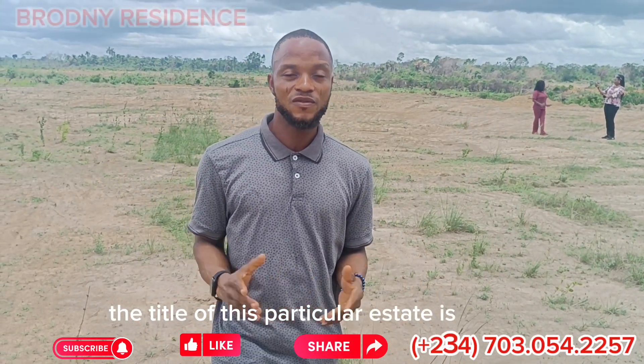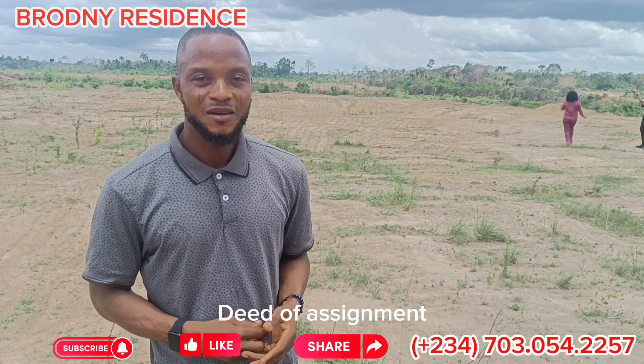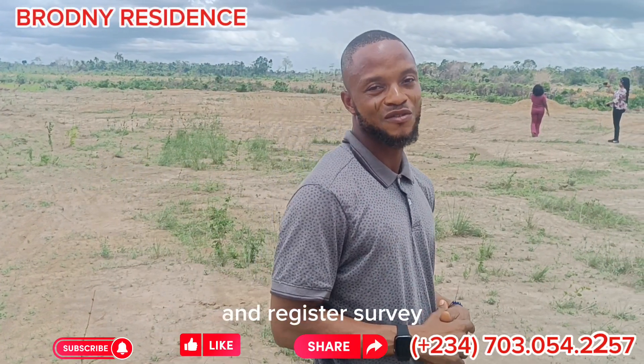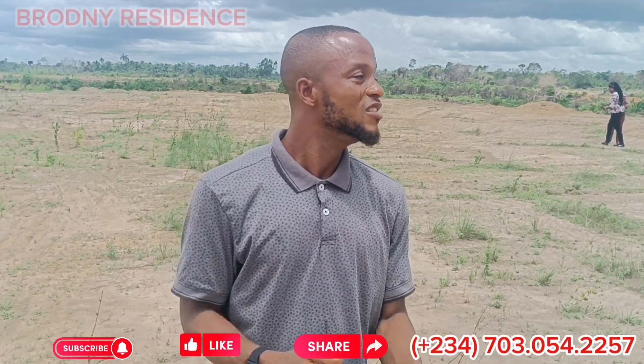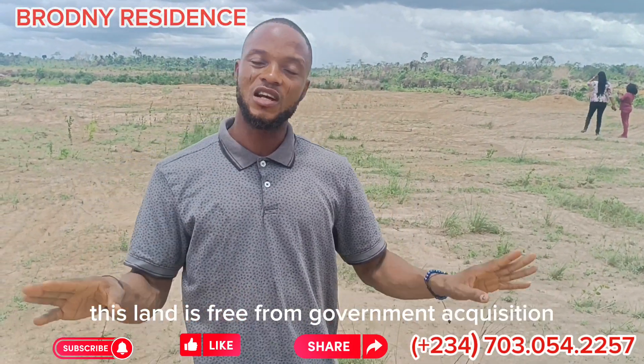The title of this particular estate is Frio, deed of assignment, and registered survey. What are you waiting for? This is a beautiful title you can get. This land is free from government acquisition.